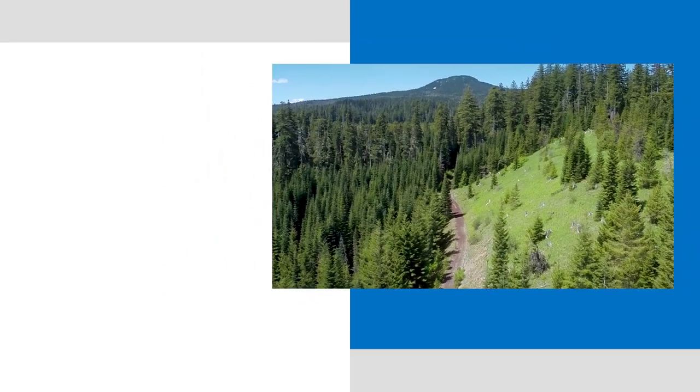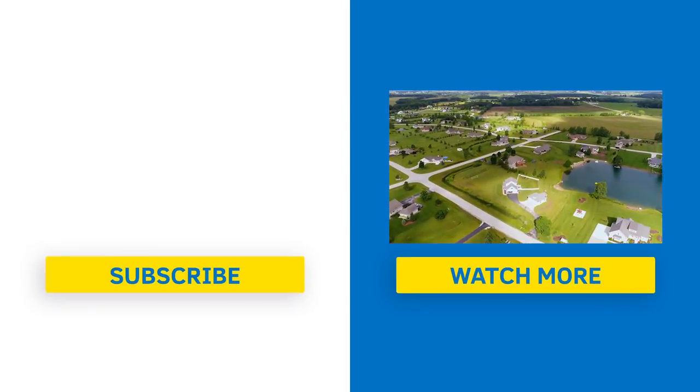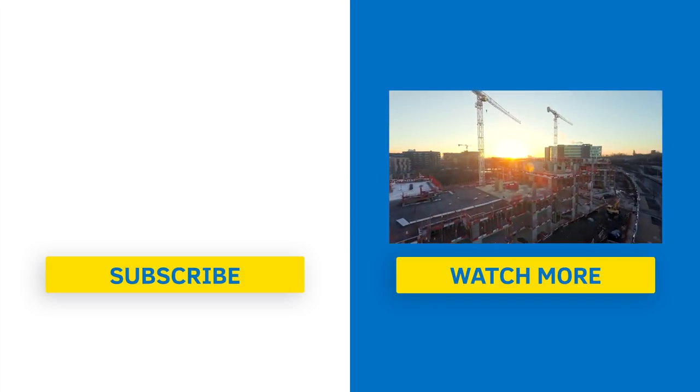I can see drones playing a major part in reforestation, delivering food, goods and services, crop monitoring, and scouting. The sky's really the limit.